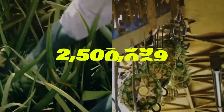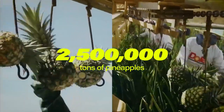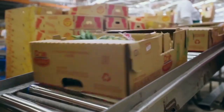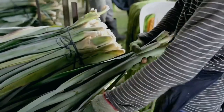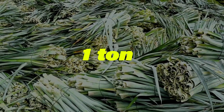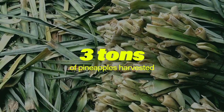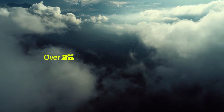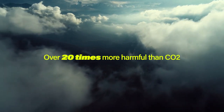Every year, over 2.5 million tons of pineapples are grown in the Philippines, while the fruit is packaged to feed people all over the world. Pineapple leaves are left behind. For every ton of pineapples harvested, three tons of leaves are wasted, and when left to rot could create methane emissions over 20 times more harmful than CO2.